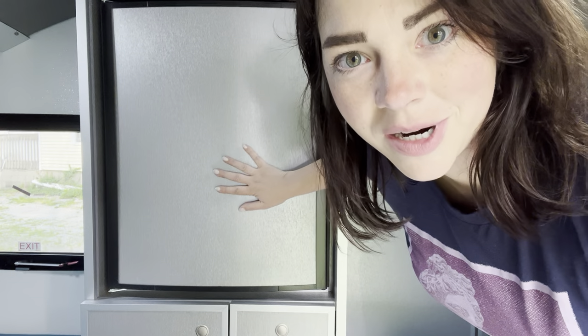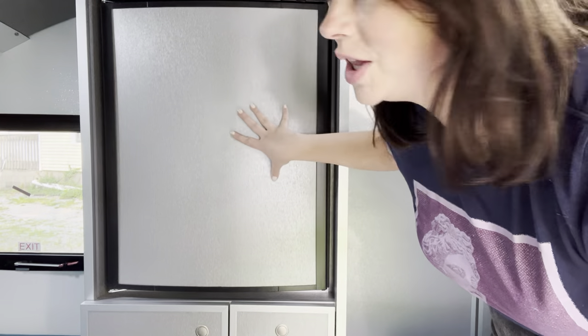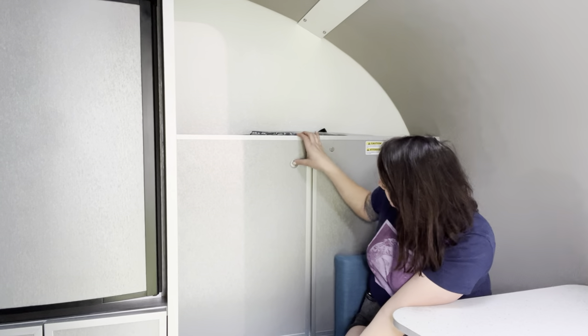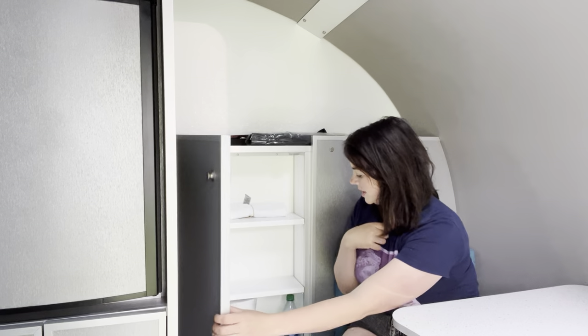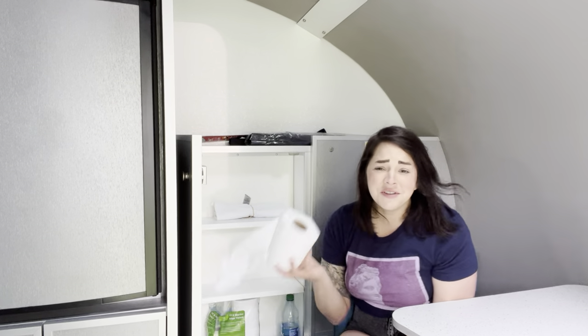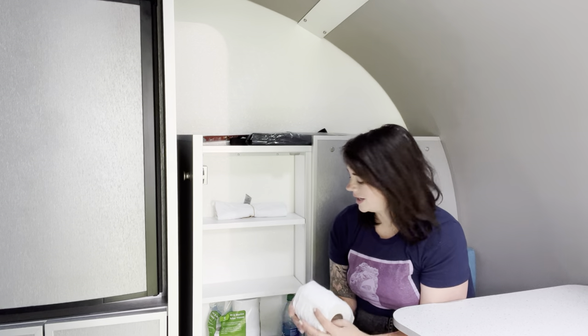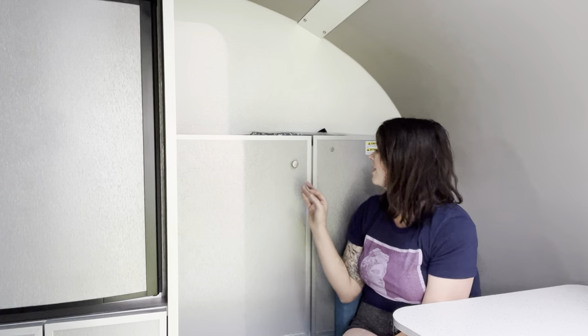I'm going to cover this in stickers for everywhere I take this, because I love the look of that. I think it'll be really fun to pick up a sticker at every national park or state park. Here's another cabinet area. And RV toilet paper — which I didn't know was a thing. I mean, it makes sense; it's basically single ply but the toilet handles it better.